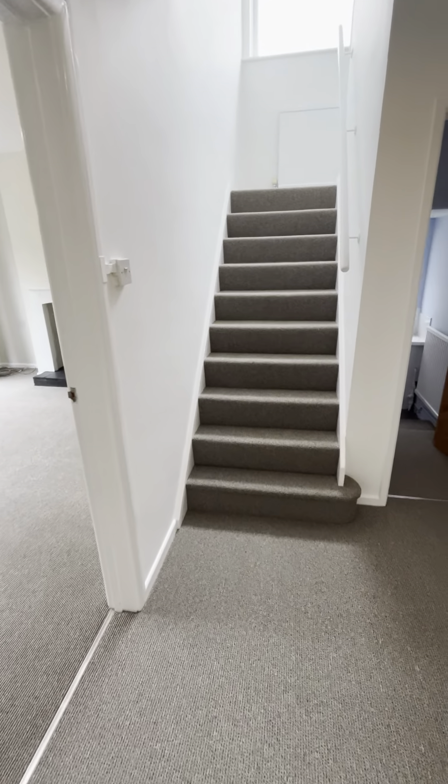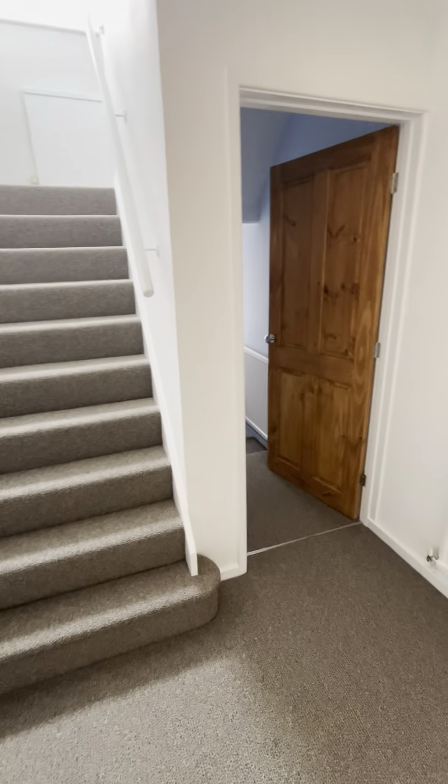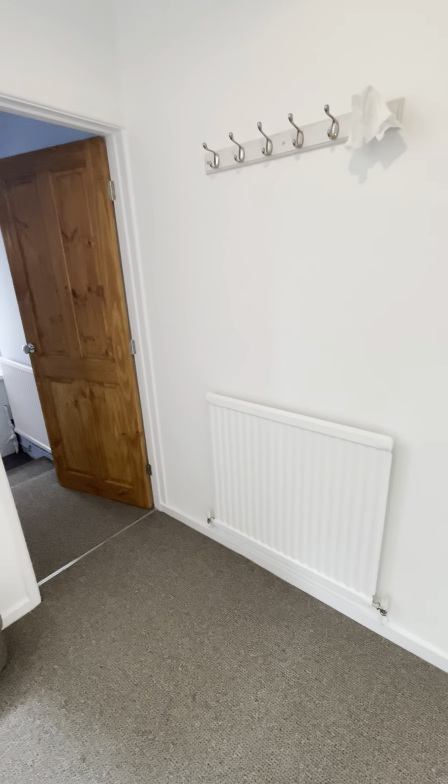This is the newly decorated three-bed property in St. Olives. It's also had new flooring fitted.